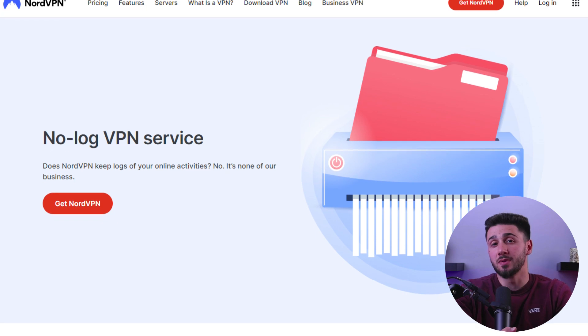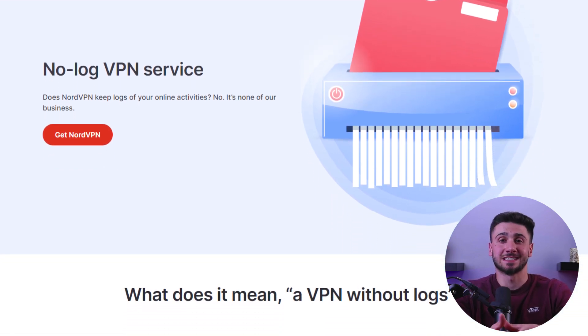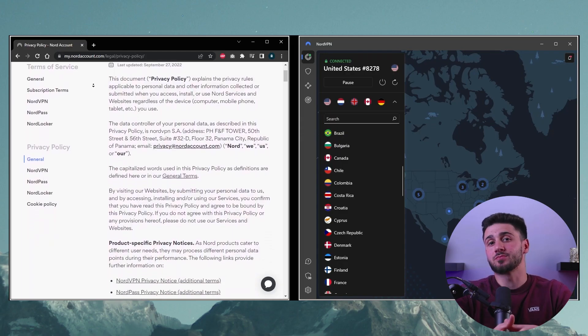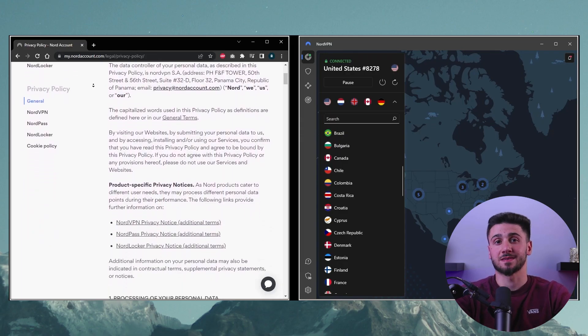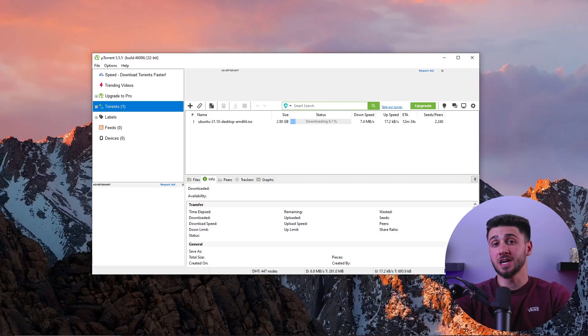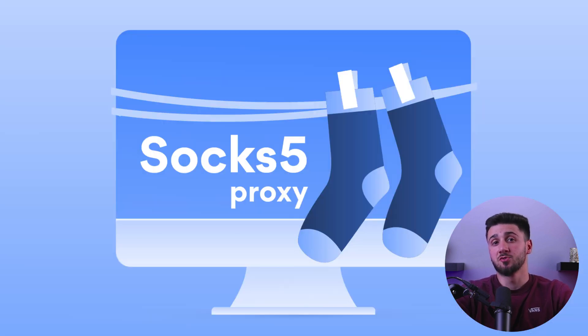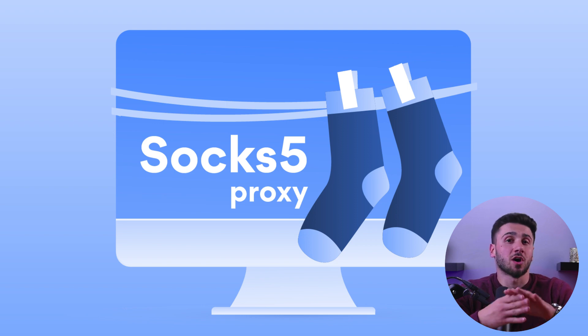NordVPN ensures that nobody will know your torrenting history as it keeps no logs and its servers are designed to reinforce this. It is a highly privacy-focused VPN service based in the privacy-friendly Panama jurisdiction. It offers P2P optimized servers specifically for torrenting, easily accessed from the main screen with a single click. The split tunneling option allows you to use the VPN only for your torrenting software, which is very useful if you don't want all of your applications affected.